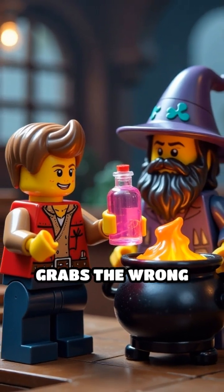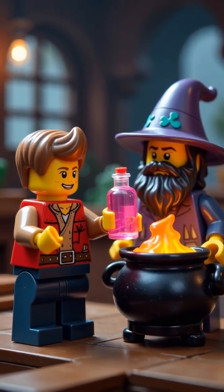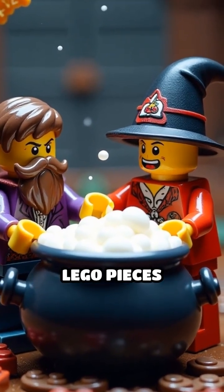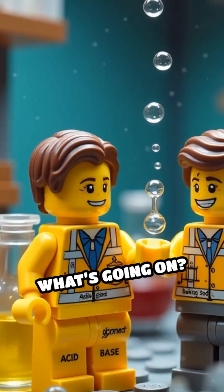But oops, Bubblebeard grabs the wrong Lego bottle. Suddenly, the cauldron starts to bubble, foam, and shoot Lego pieces everywhere. What's going on?